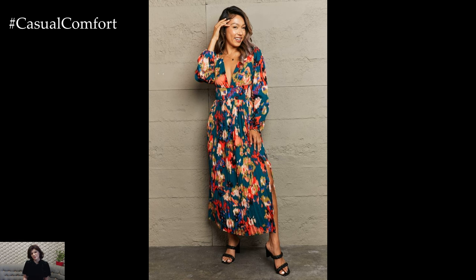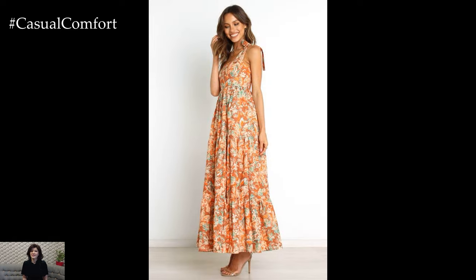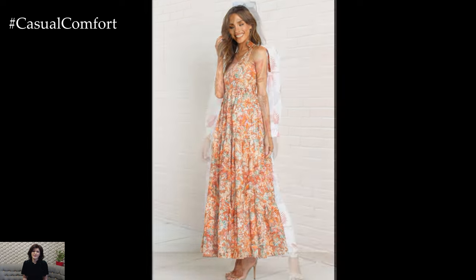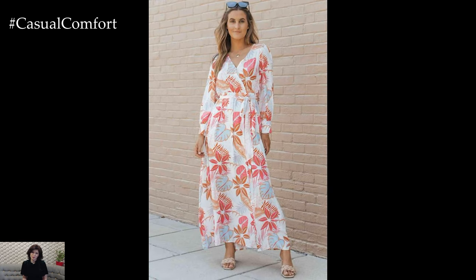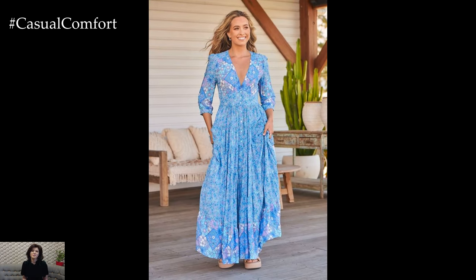One of the biggest advantages of long casual dresses is their versatility. They can be easily dressed up or down depending on the occasion. Pair them with sandals and a straw hat for a day at the beach, or add heels and statement jewelry for a casual dinner. Their simplicity allows for endless styling possibilities, making them a wardrobe staple.